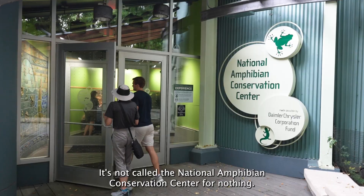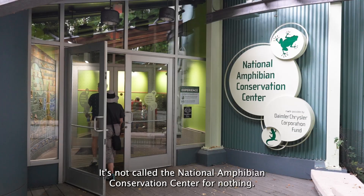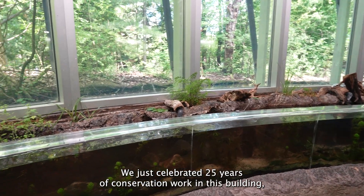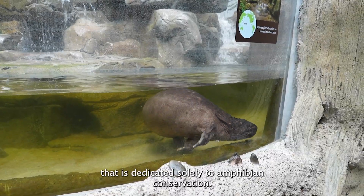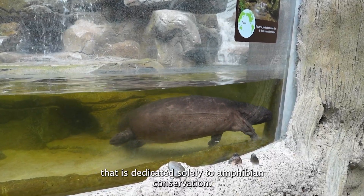What important work! It's not called the National Amphibian Conservation Center for nothing. We just celebrated 25 years of conservation work in this building, which is one of the largest facilities in the U.S. dedicated solely to amphibian conservation.